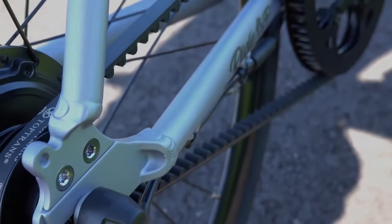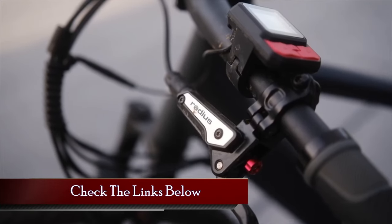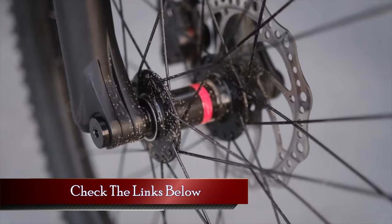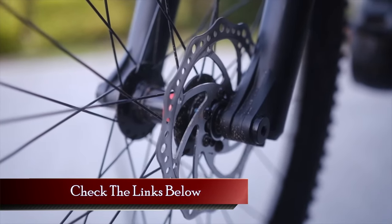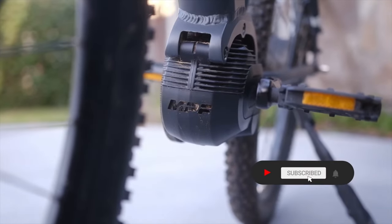So, which belt-drive electric bike caught your eye? Let us know in the comments below and don't forget to check out the links in the description for more details and updated prices. Hit that like button and subscribe for more updates. Thanks for watching and see you in the next video!